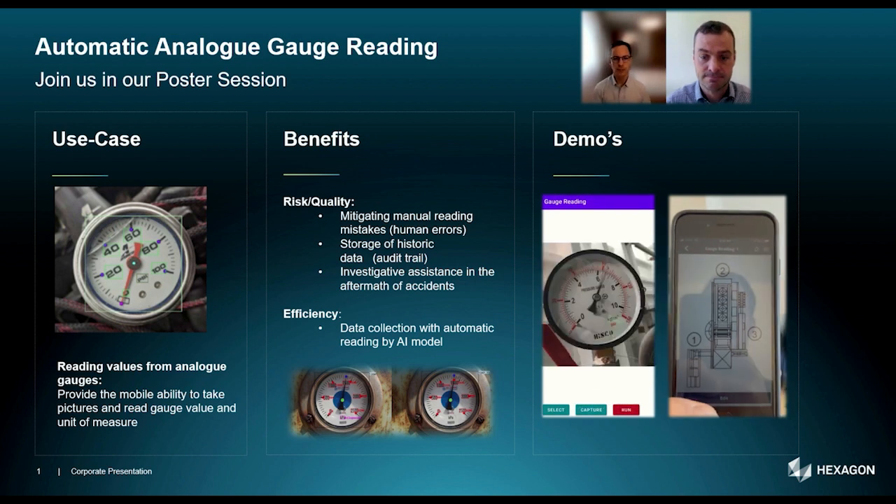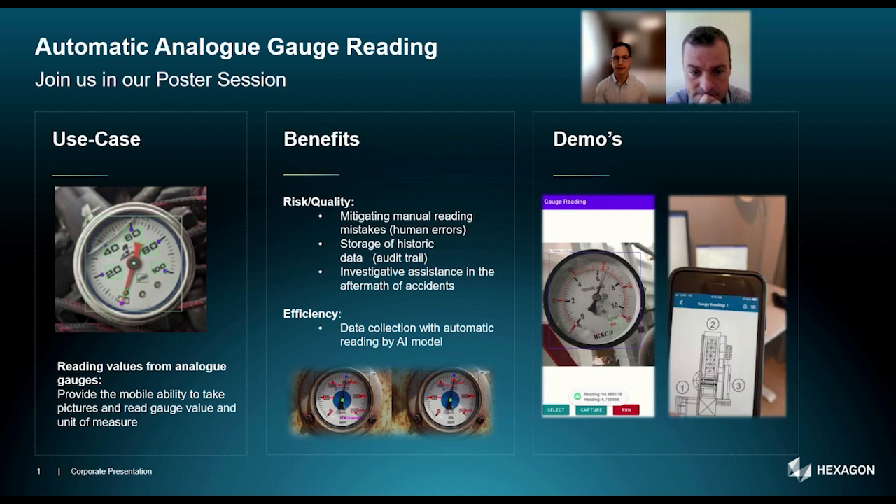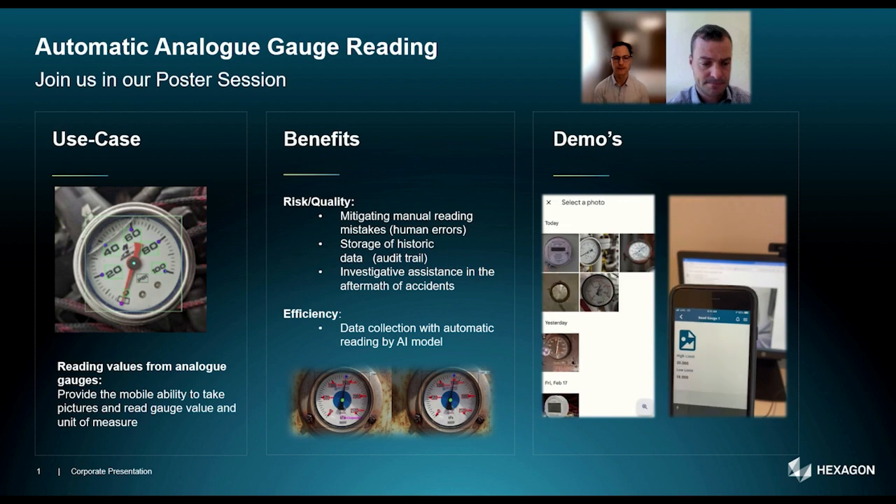We will present to you our pragmatic approach developed jointly with our industry consultants, which has led to the integration of automatic gauge reading models in one of our divisional products.